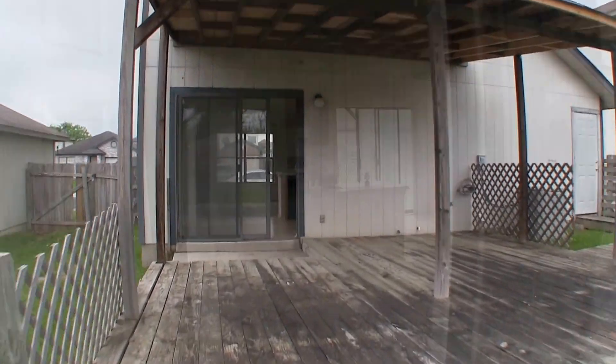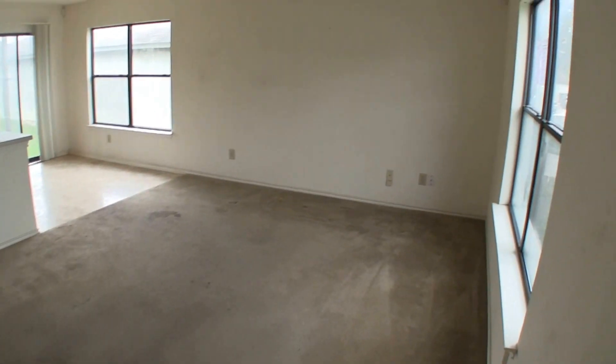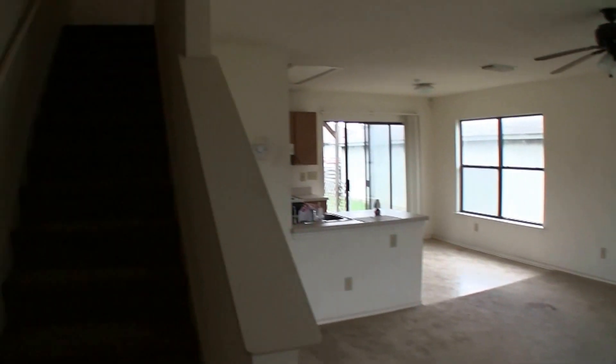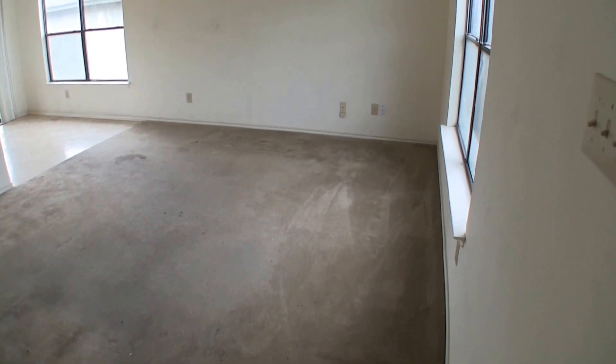As we step into the home we are immediately into your living room. This isn't a terribly large home, so you have basically one living area. Both bedrooms will be upstairs. The living room will need a fresh coat of paint and some flooring.